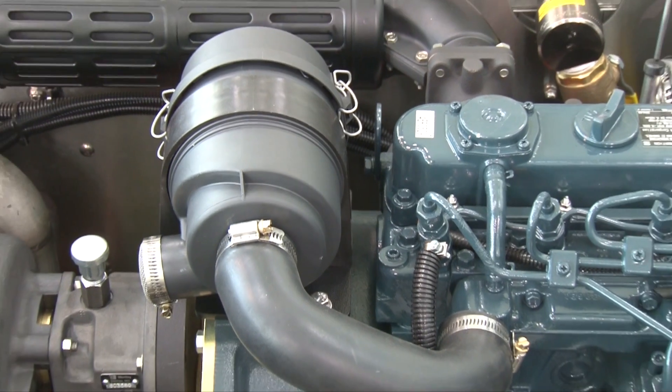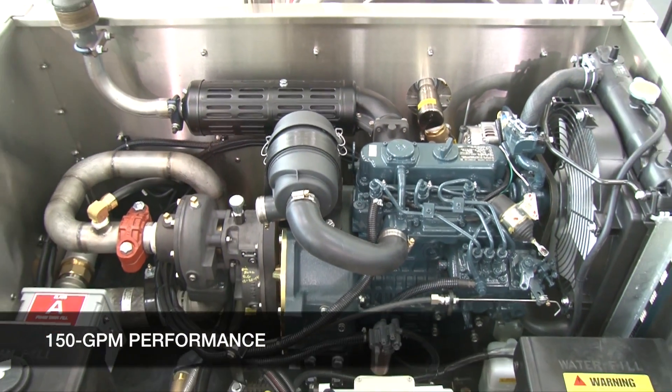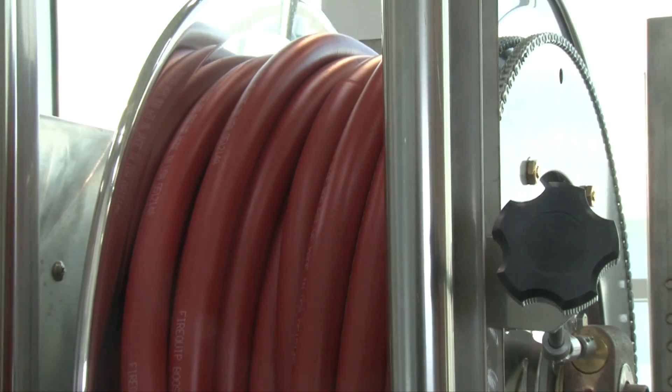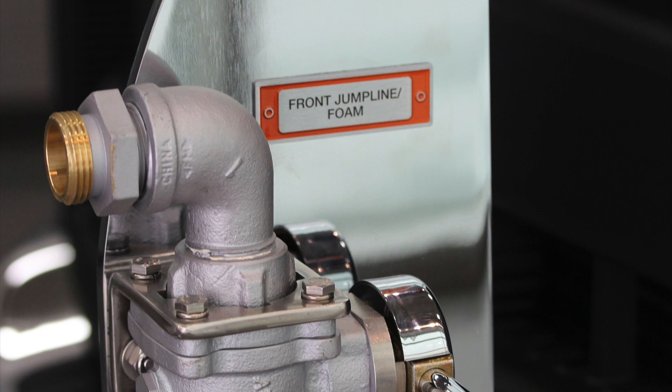There's also a diesel pump offering 150 gallons per minute performance for both water and foam, a 150-foot booster reel with three-quarter inch hose, and up front a one-inch front jump line to add to this truck's wildland firefighting capability.